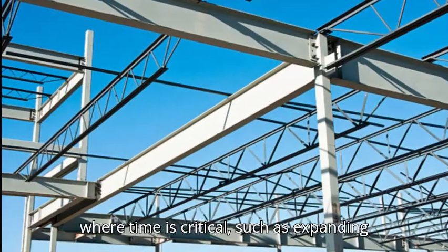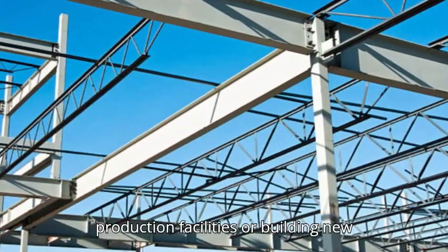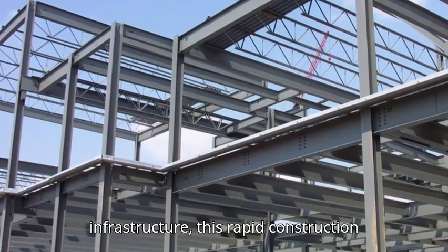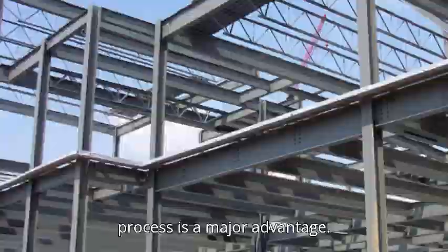In environments where time is critical, such as expanding production facilities or building new infrastructure, this rapid construction process is a major advantage.